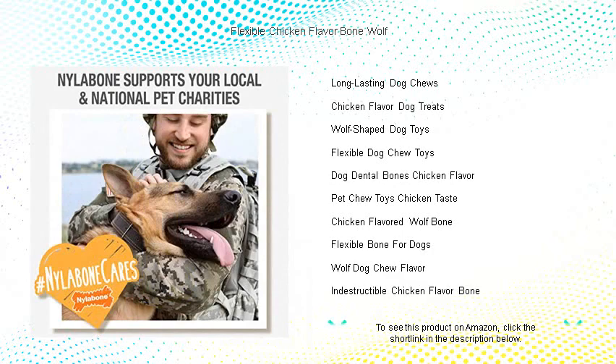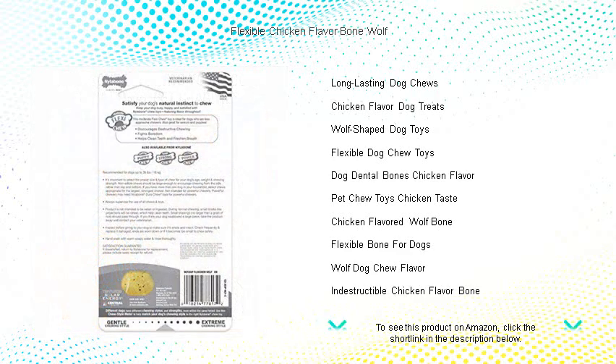Watch your four-legged friend go wild with the chew that's built to last — they'll love the flavor, and you'll love the peace of mind. Fetch your pup the gift of flavorful fun today.